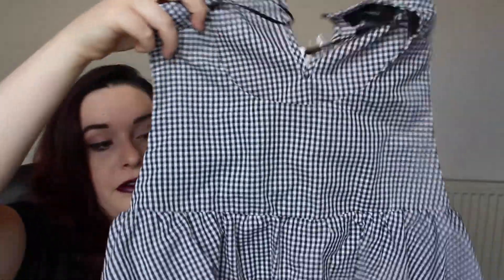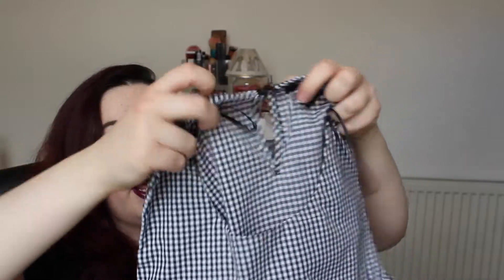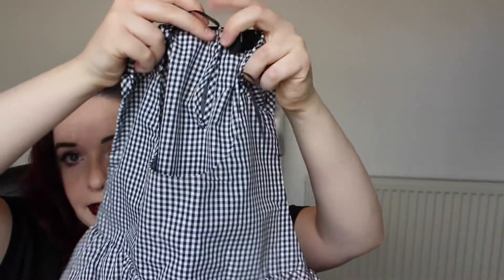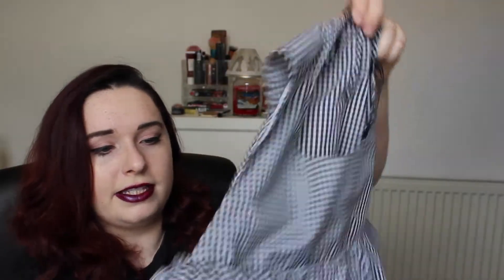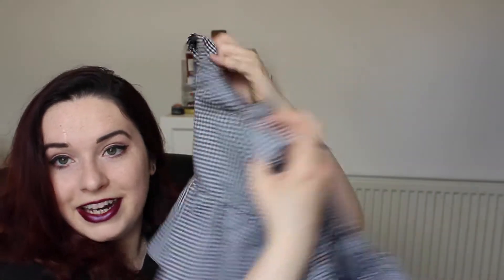Then we have a top that's very similar to the first one — exactly the same style but in a nice gingham print instead. It's got a little button at the back and the same style sleeves that give you quite a big cutout, with a nice frill around the middle. This is my favourite thing I bought and I literally can't wait to wear it.